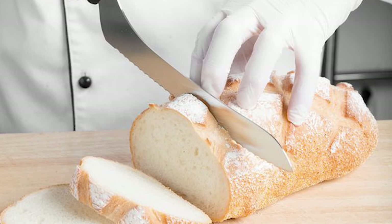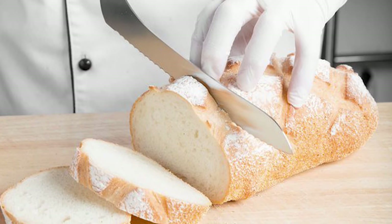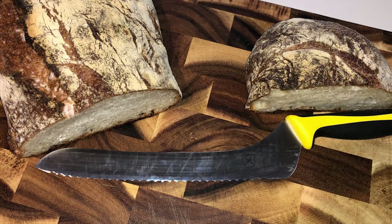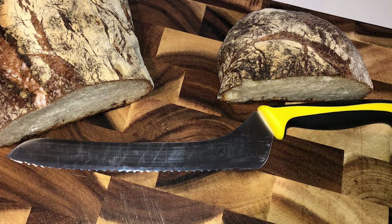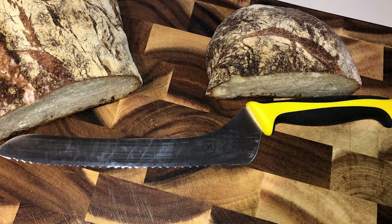The blade is 9 inches long and the total length of the knife is 14.5 inches. This knife features an ergonomic handle, which makes it comfortable for use day after day. It features a unique blend of comfortable santoprene and durable polypropylene for long life and a no-slip grip. The handle is 5.5 inches long and is convenient to hold.